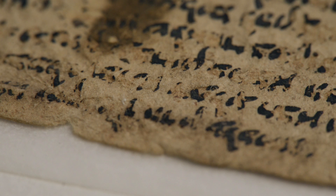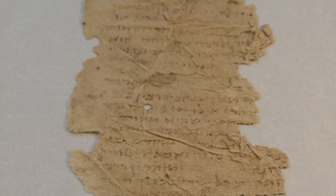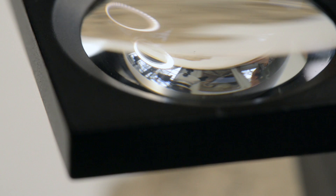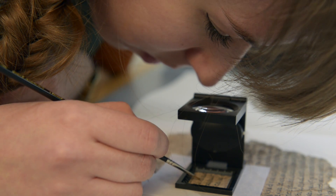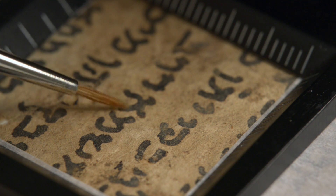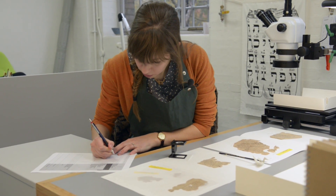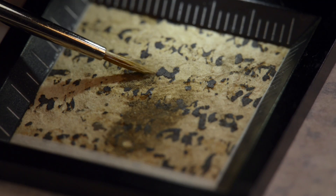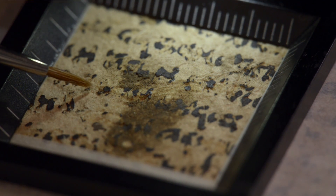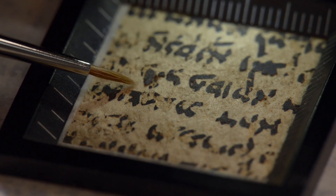Some of the inks on Geniza material can be extremely powdery and flaky, and in some cases the inks have almost disappeared, so all are assessed before any treatment is carried out. The inks are tested under magnification using a linen tester and a fine sable brush. We gently brush the surface of the ink and then assign them a level 1, 2 or 3 depending on their friability, or how likely they are to become dislodged or detached. Those assigned a level 3 are at extreme risk of loss and are put aside to await ink consolidation at a later date.